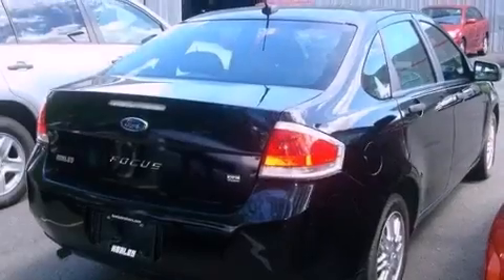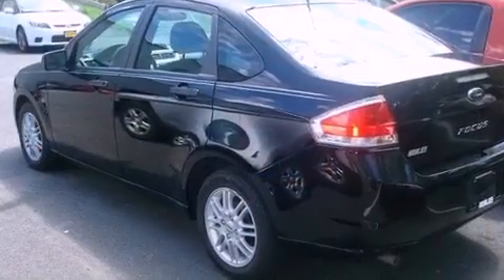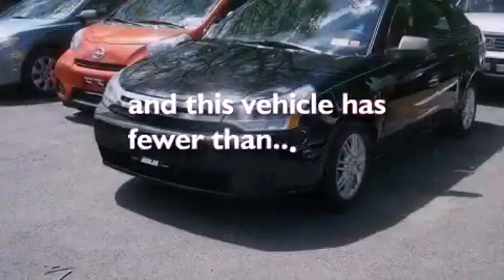Also included are a passenger side vanity mirror, front and rear floor mats, a passenger side airbag, solar tinted glass, and this vehicle has less than 44,000 miles.